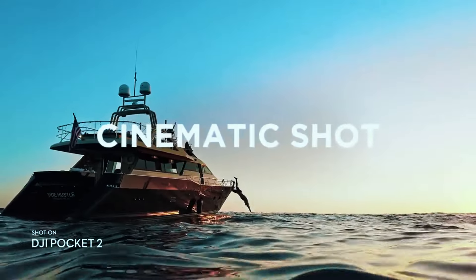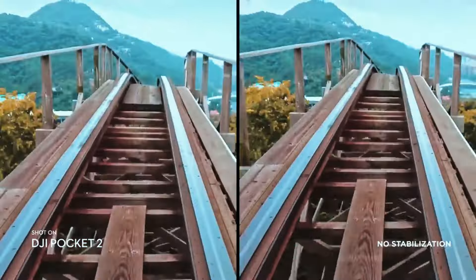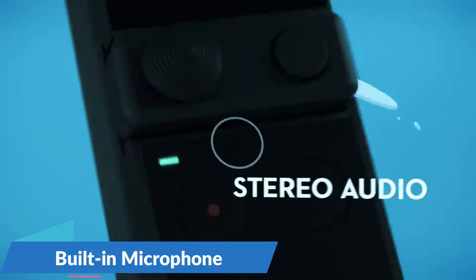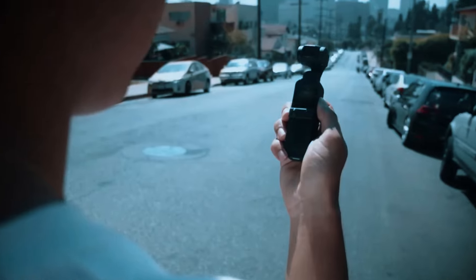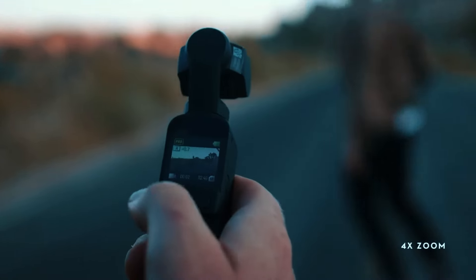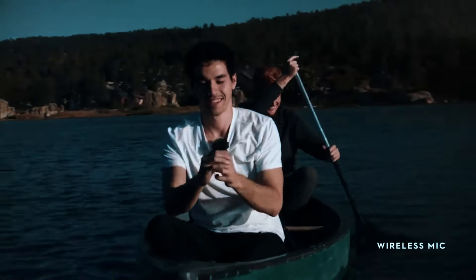The Pocket 2 also shines with its intelligent features. Its intuitive AI editor automatically transforms your footage into cinematic masterpieces, while its built-in microphone boasts crystal-clear audio recording. Whether you're a seasoned videographer or a social media enthusiast looking for effortless stabilization, the DJI Pocket 2 offers a versatile and powerful option in a remarkably compact package.